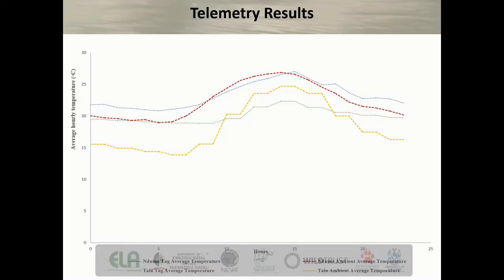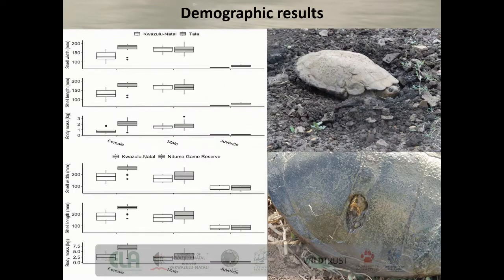Our final telemetry result graph shows the average tag temperature and average ambient temperature at both field sites for both species. Most interesting is the Tala ambient temperature — how low it is compared to the average tag temperature at Tala for the marsh terrapin Pelomedusa giliata. This shows a five-degree difference in early mornings, indicating that the marsh terrapin was somehow able to maintain a temperature on average five degrees higher than the ambient.